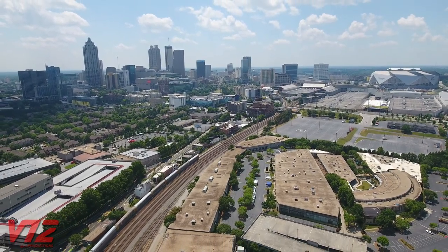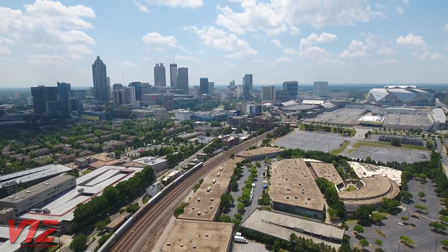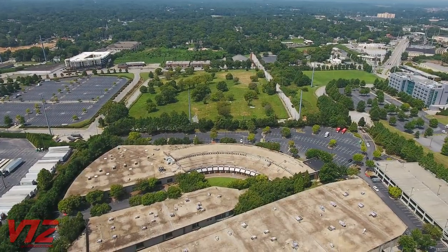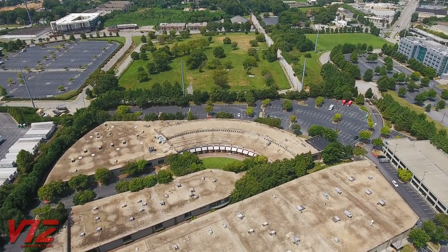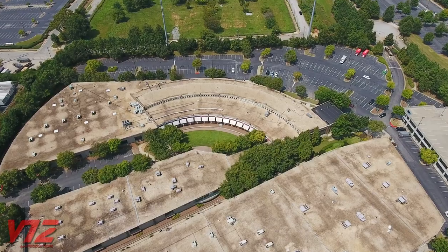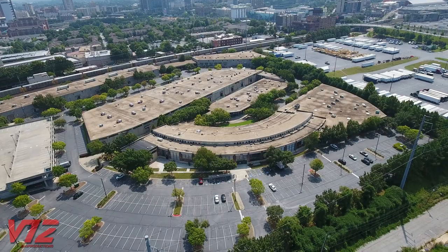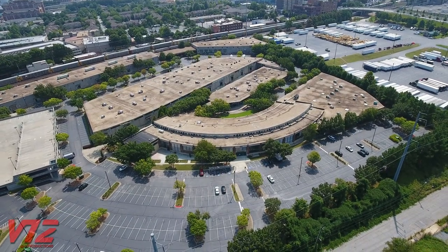Seeing a city from the air can often give us a new perspective on the structures many of us see and use every day. This oddly shaped building near the heart of downtown Atlanta, Georgia, goes back to the city's railroad past. It was one of several roundhouses constructed in and around the city, built in 1925 as part of Southern Railway's North Avenue Yards.